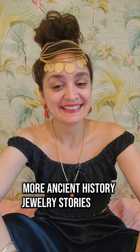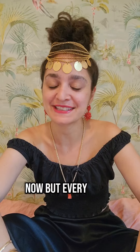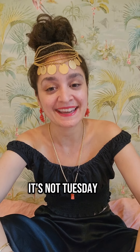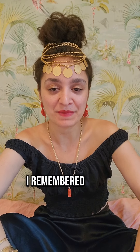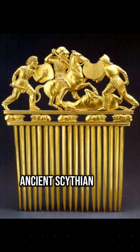More ancient history jewelry stories. Today I have a piece that I have been wanting to talk about for a few weeks now, but every time I remember it, it's not Tuesday. So finally, today I remembered that I wanted to talk about this exquisite ancient Scythian comb.